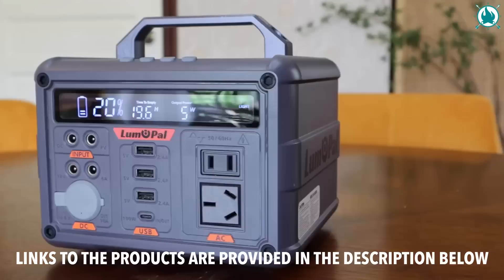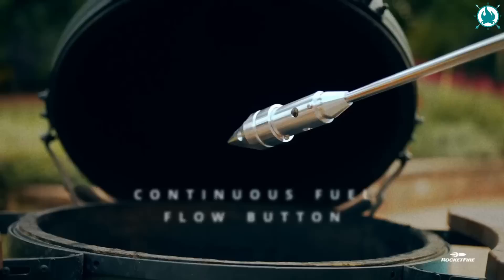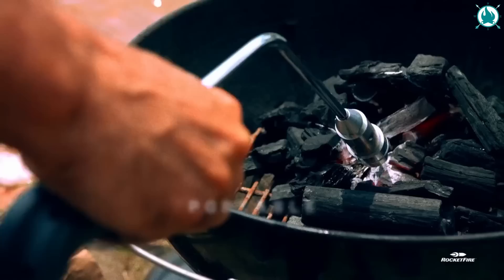If you want to ignite your camping experience like never before, with RocketFire, your fire starts on and it starts strong. Powered by flexible fuel options, RocketFire delivers fast and effective results. With its 2,000-degree heat, 25,000 BTUs, and tri-flame tip, you can ignite charcoal and wood in seconds.